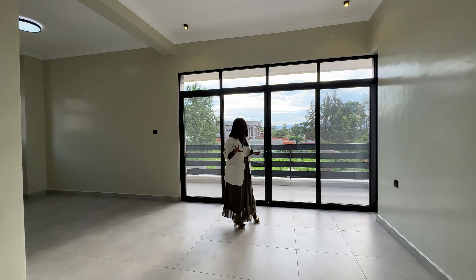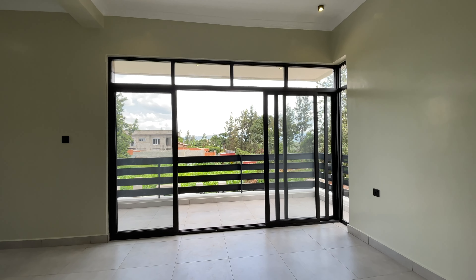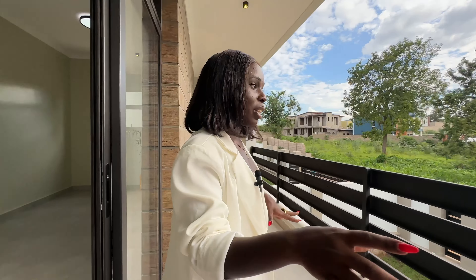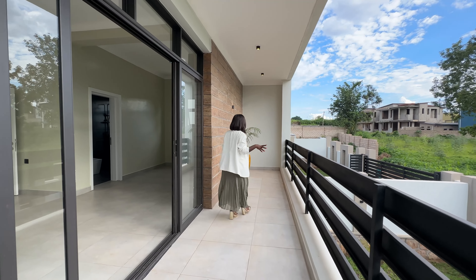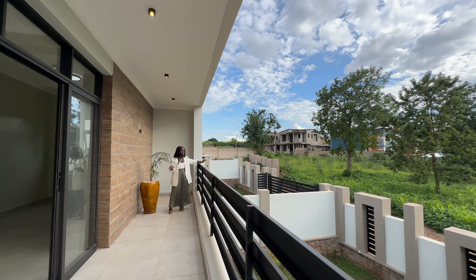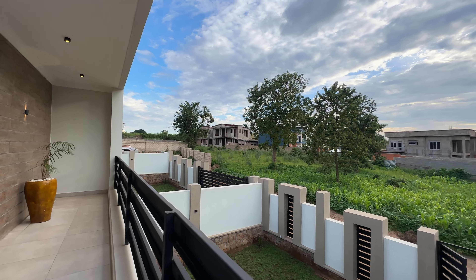This master bedroom also comes with a balcony. There is a glass door which takes you outside. See how large this balcony is — you can set some chairs out here and enjoy the views of the neighborhood. As you can see, everywhere is green. So beautiful.